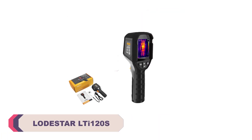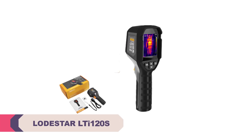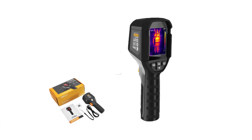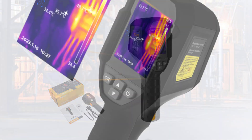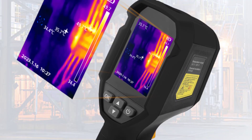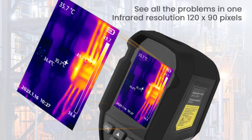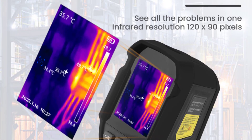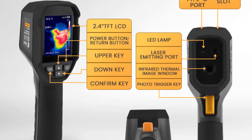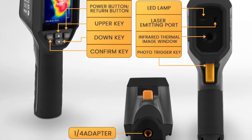Let's explore the contenders that have secured their positions among the best in the field of infrared thermal imaging. Number 5: Lodestar LTI 120's Infrared Thermal Imager. The Lodestar LTI 120's is a handheld device that offers reliable temperature measurements in a wide range of applications. With its lightweight design, impressive battery life, and efficient infrared technology, it proves to be a cost-effective solution. It boasts a sleek and ergonomic design, weighing just 310 grams, with sturdy and durable build quality.